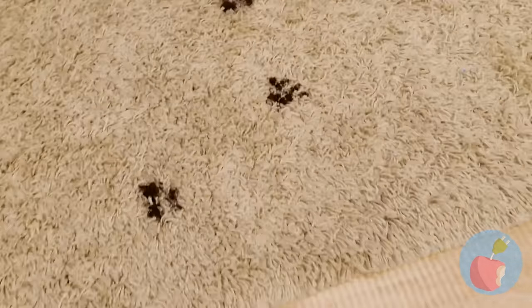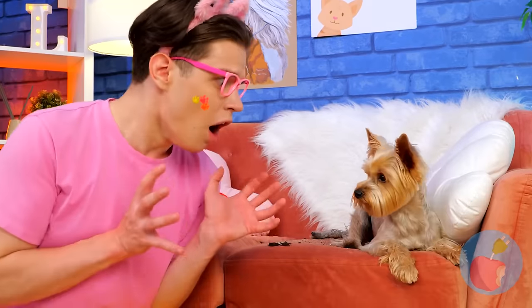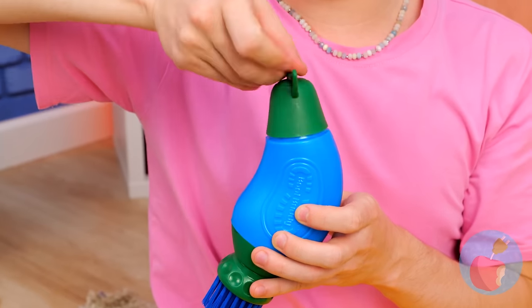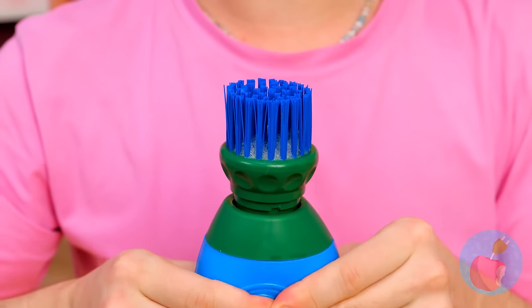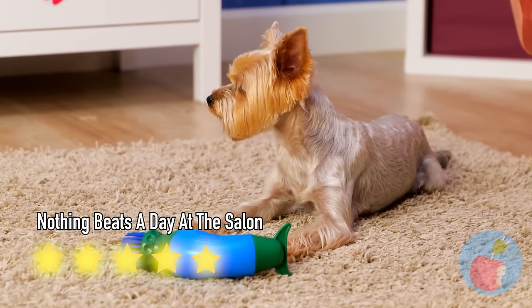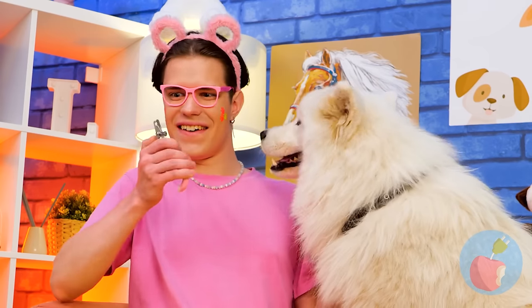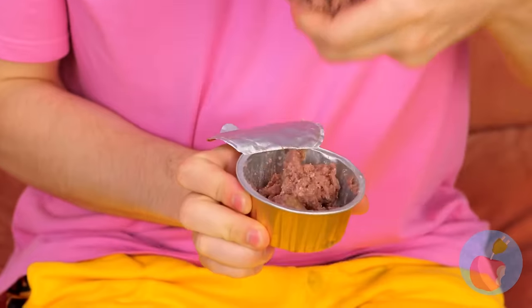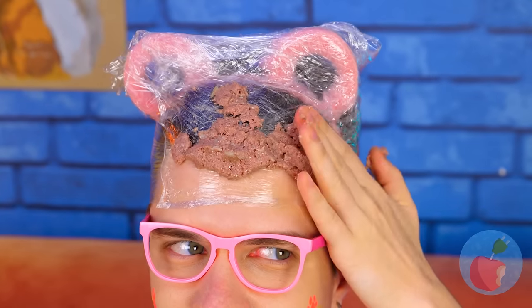Look at all those dirty paws. We'll need to start cleaning at the source — this device should help. Just add soap, squeeze out the foam and treat those paws. Don't forget to dry when you're done, and clean that couch. Speaking of paws, it's time for a manicure. Time to use your head — seriously, wrap it up. Cover it up with some wet pet food. Someone isn't gonna mind cleaning it up. Good, a distraction — now fix those nails.